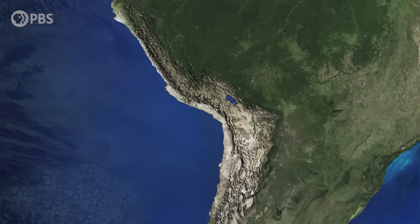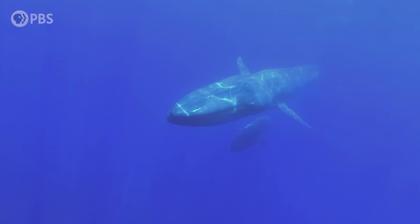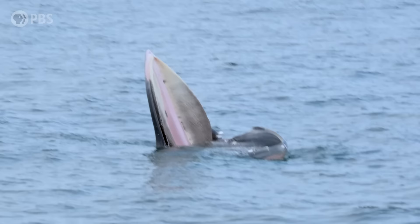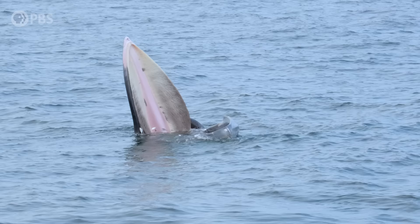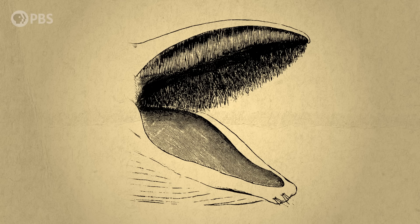If you were diving in the waters off what's now southern Peru about 36 million years ago, you may have come across a creature about 4 meters long. Its name is Mystacodon, and it's the earliest known mysticete – the group that today we call the baleen whales. But Mystacodon probably didn't have any baleen, the sieve-like structure inside a whale's mouth that lets them feed by taking in a mouthful of water and sifting out their prey. Instead, Mystacodon had teeth. So if this was a baleen whale, where was its baleen?